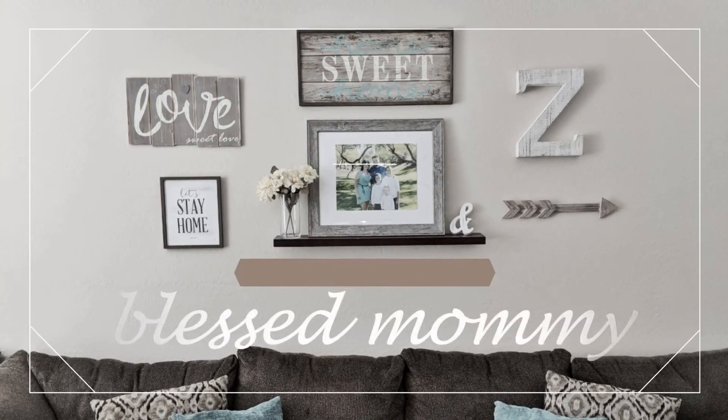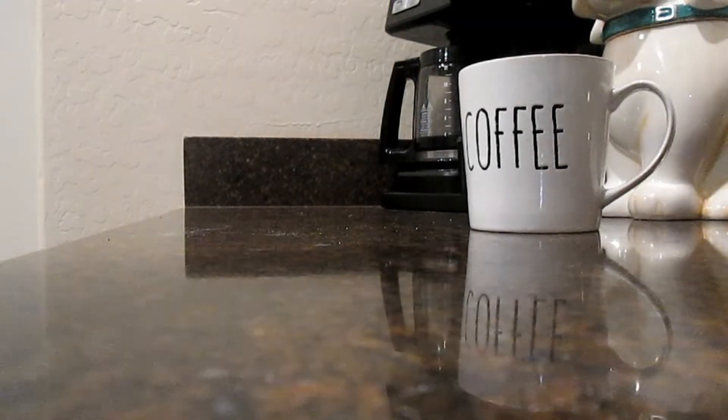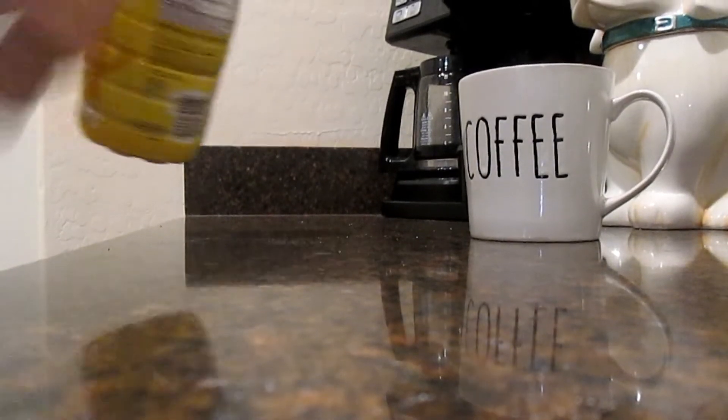In this video I'm going to take you through the day and show you what I eat in a day.